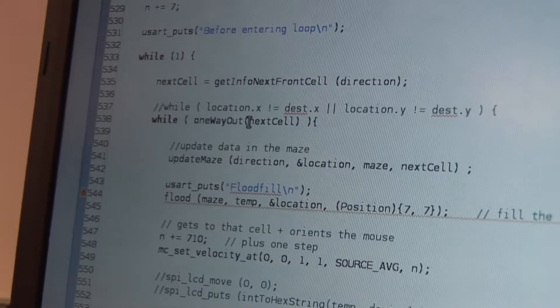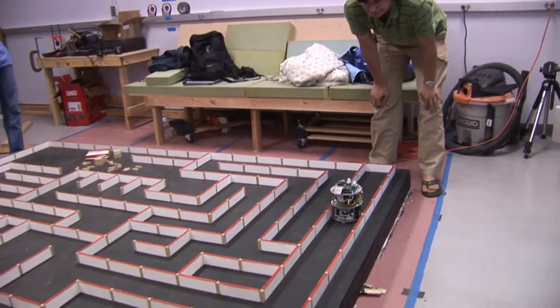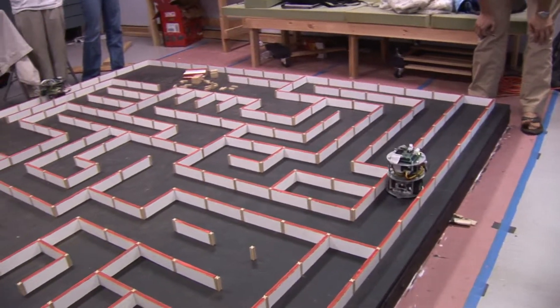We're working out a lot of little bugs in the software. We're going to try to get one more algorithm running, do a couple of test runs, and try to get the thing tuned.